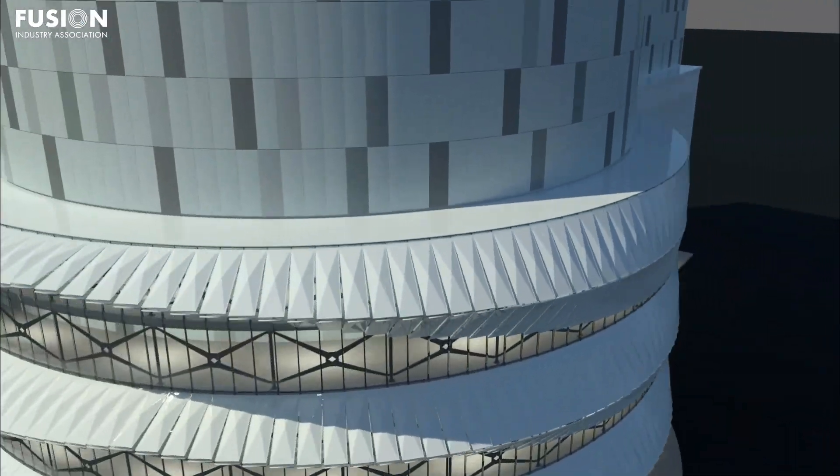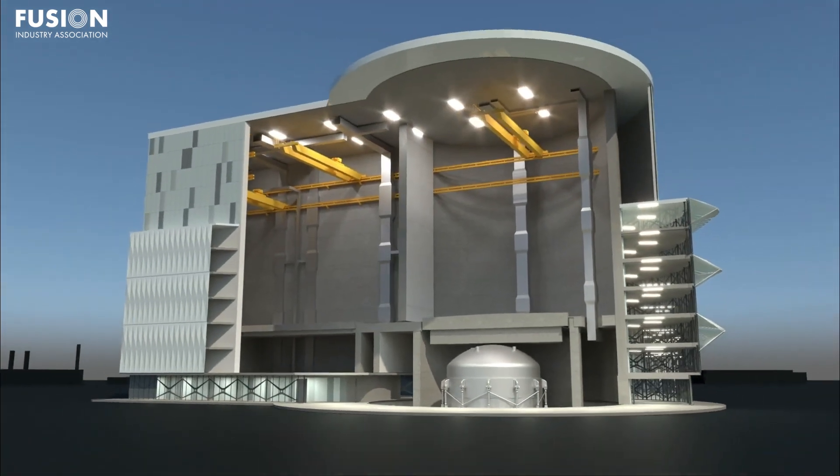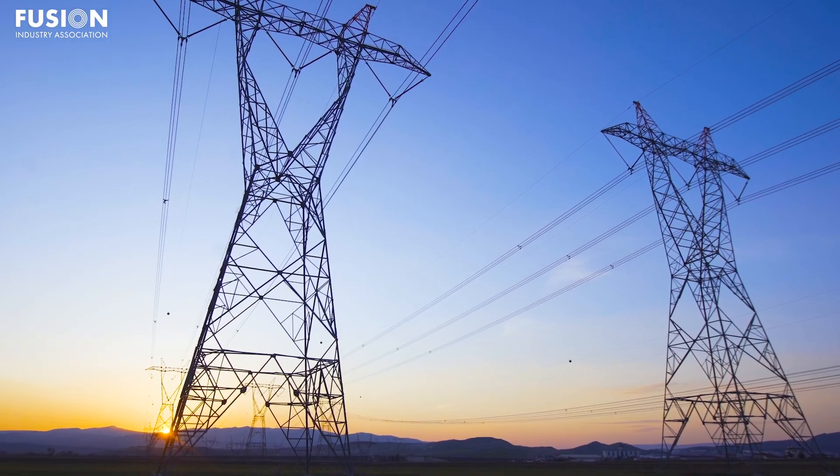Efficient tritium handling will not only improve machine performance, but it also helps establish a supply chain for future power plants, getting us one step closer to fusion becoming a source of carbon-free baseload power.